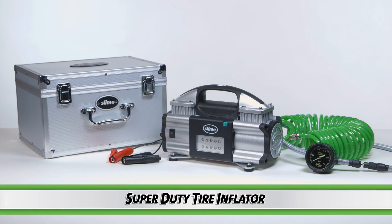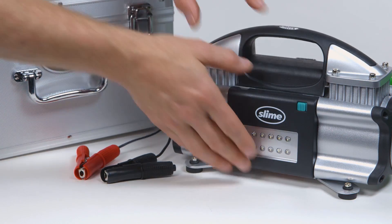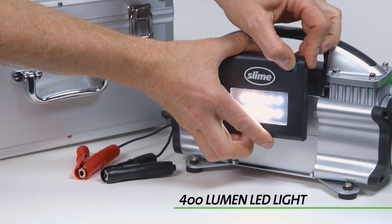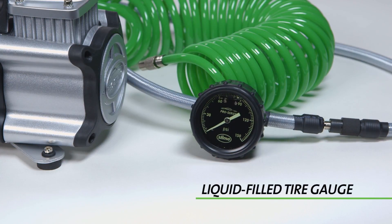Slime's most powerful inflator yet, the Pro Series Super DD Tire Inflator. It's powered by connecting directly to your battery and can fill up a tire in a minute and a half without breaking a sweat. The inflator comes with a magnetic removable 400 lumen LED light, and to top it off, Slime included an extremely accurate liquid filled gauge that's shock resistant, durable, and even glows in the dark.